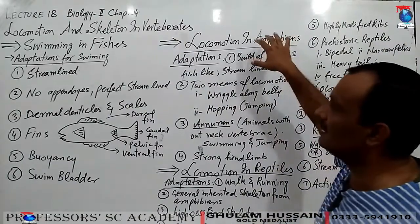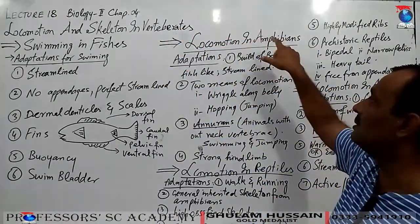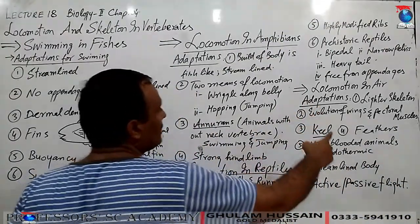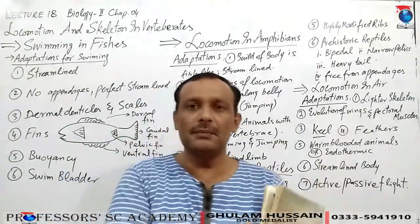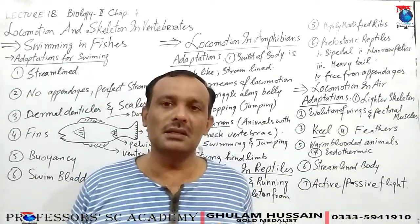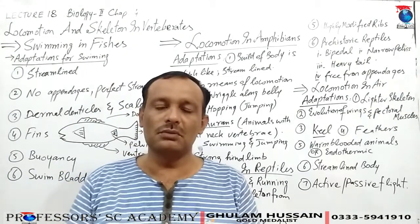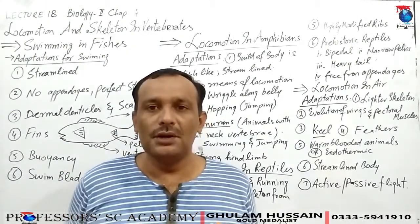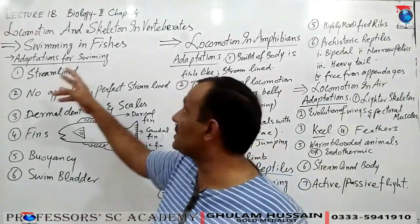We have studied class amphibia, reptilia, and then birds which we call Aves, and class mammalia. Today we are discussing locomotion and skeleton within these groups – what are the adaptations made by these animals during the course of evolution. Swimming in fishes.